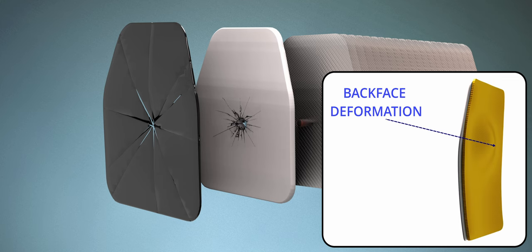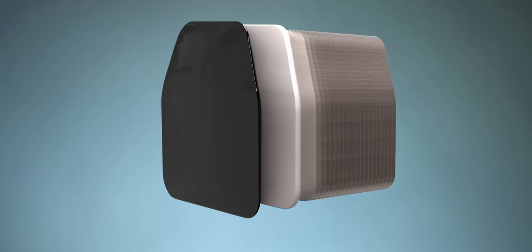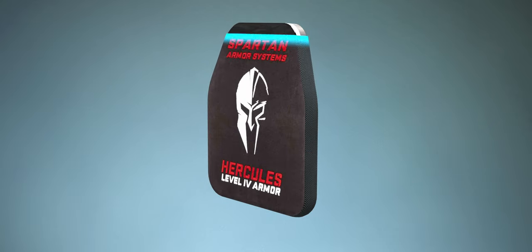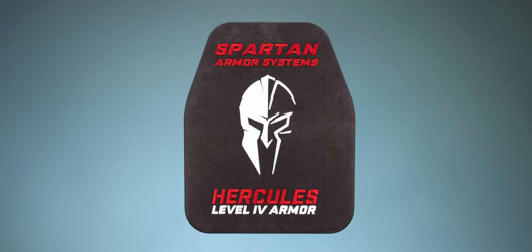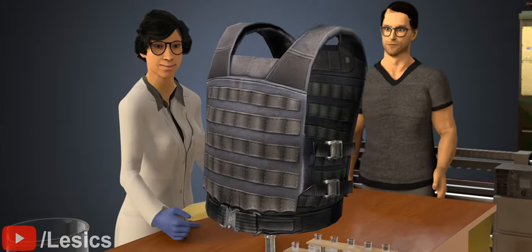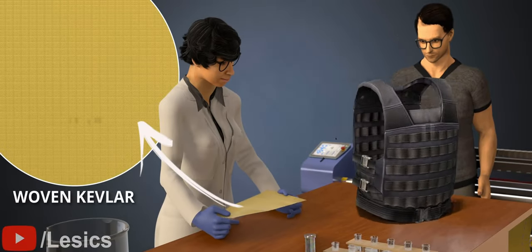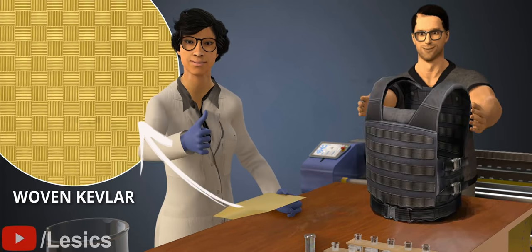Aluminum oxide composite plates are well known for good energy dispersion and less backface deformation. Backface deformation of the armor can cause blunt trauma. The innermost layer is composed of ultra-high molecular synthetic material such as polyethylene or aramid — for example, Kevlar and Dyneema. These body armors are most often used by law enforcement and military service members. We should thank Stephanie Kwolek of DuPont for inventing this flexible and super-strong material, and Richard Davis for understanding its potential.